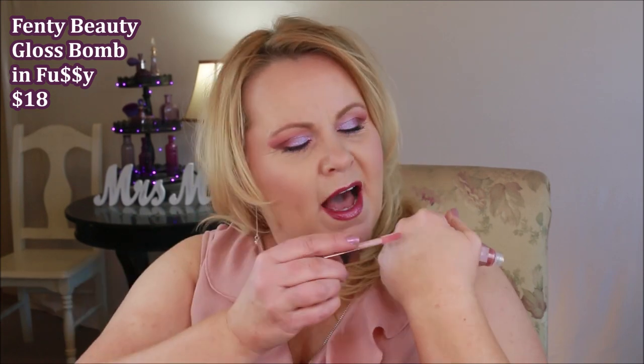I just got the Fenty Beauty Gloss Bomb — I think mine is in Fussy. I only ordered it because everybody was raving about it, and I thought there can't be that much fuss about a lip gloss — but you guys, there is. It's a really beautiful, fun lip gloss. It's sheer with just a bit of pink, has a fantastic watermelon fragrance, and has tiny little reflective sparkle and shine to it. I will be on the hunt for a dupe, but the hype is real about it.